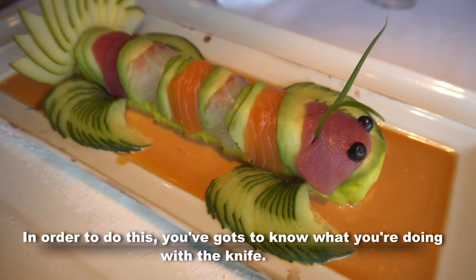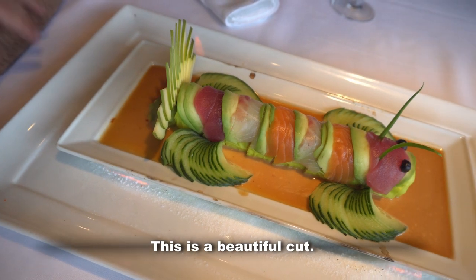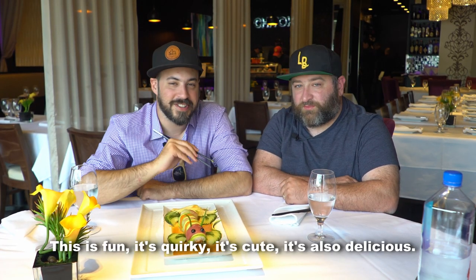In order to do this, you've got to know what you're doing with a knife. This is a beautiful cut. It's fun, it's quirky, it's cute, and it's also delicious.